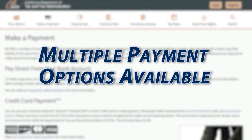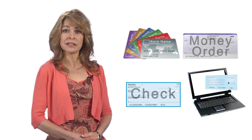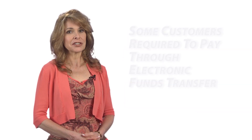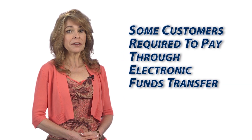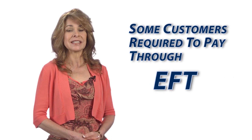The CDTFA offers a number of payment methods. You can use a credit card, check, money order, or make payments directly from your bank account. In addition, some of our customers are required to make payment through an electronic funds transfer, also known as EFT.